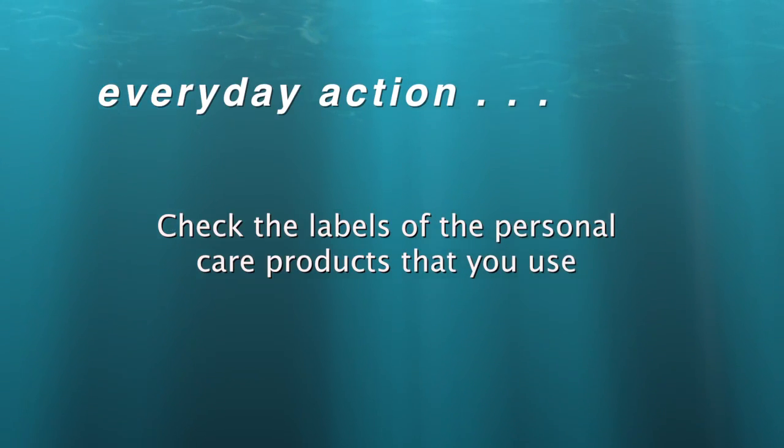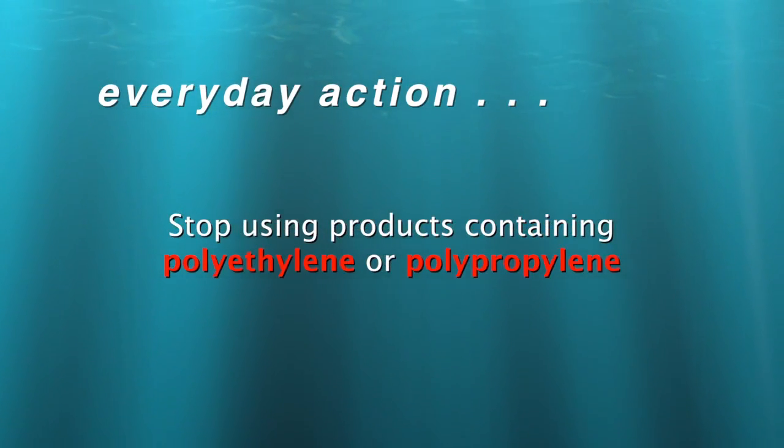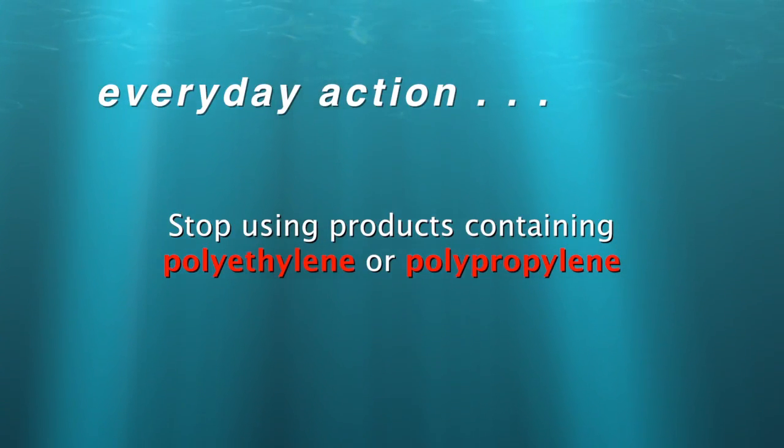My thanks to Anna Cummins for letting us know about the issue of plastic microbeads. Now here's your Thank You Ocean everyday action: check the labels of the personal care products you use in your home and stop using products containing polyethylene or polypropylene. I'm Jerry Kaye.